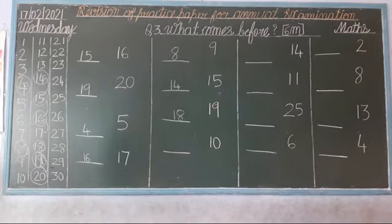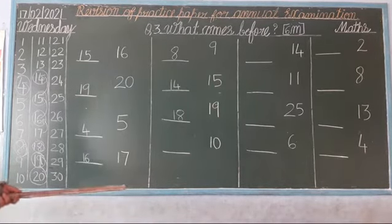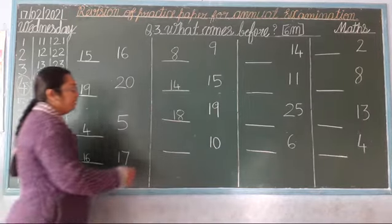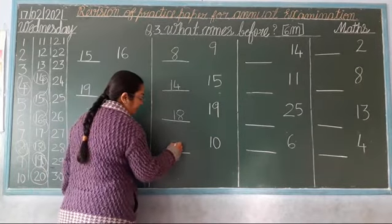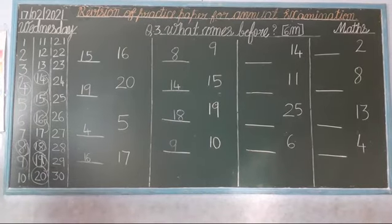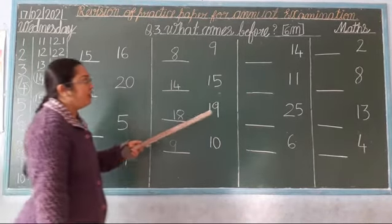Next. Which number is this? 10. So now, speak: 1, 2, 3, 4, 5, 6, 7, 8, 9, 10. Stop and go back. Which number comes? 9. So, what is the before number — the backward number? 9. Backward number. Okay?